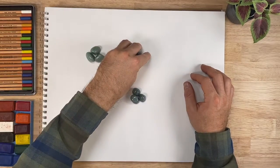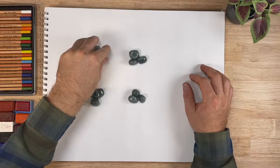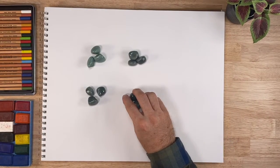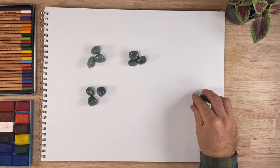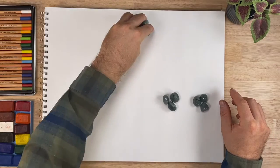So we have three, six, nine, twelve — 12 morsels of food, and they came in these groups of three.